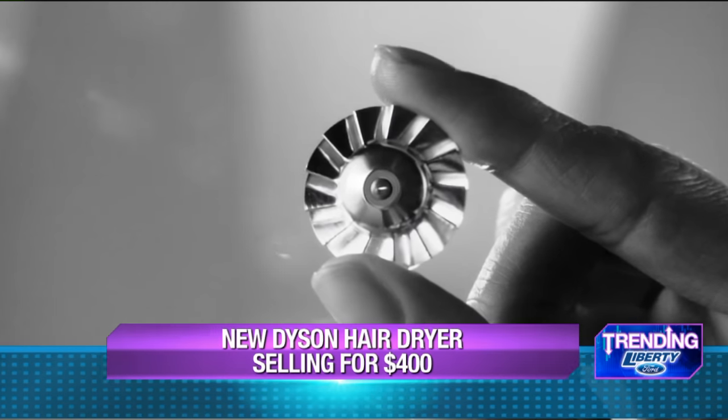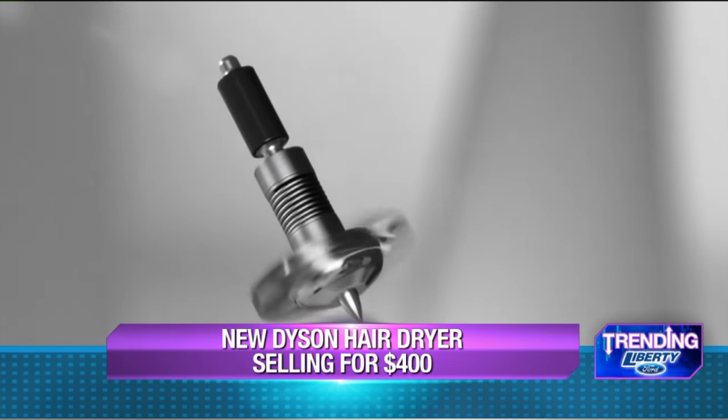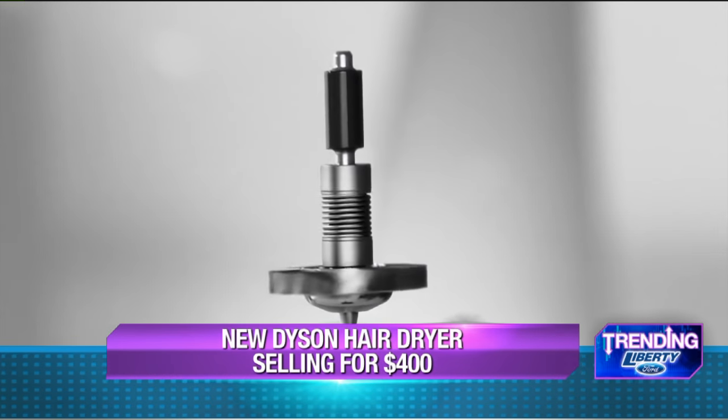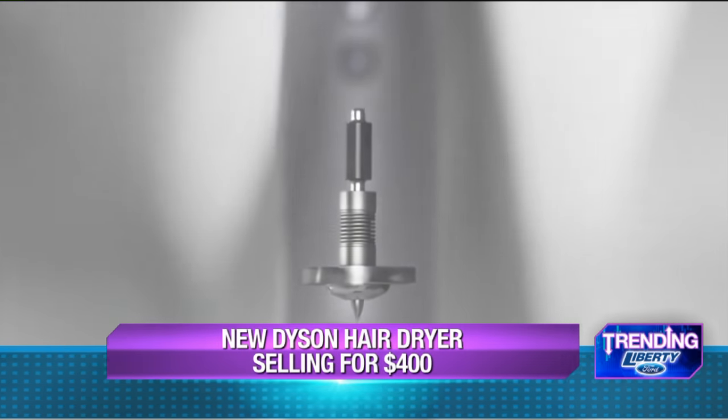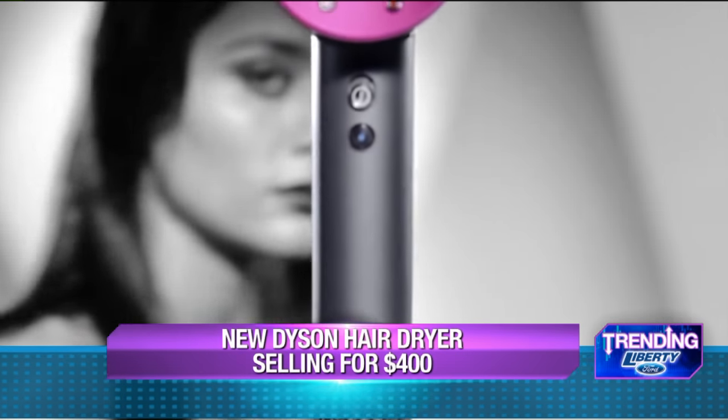How much is it? This is high-tech technology here. 400 bucks. That's a lot of money. So if you really want this for your special someone, what do they make for Christmas? Dyson's not sure on that. They make a lot of money, I'll tell you that much.